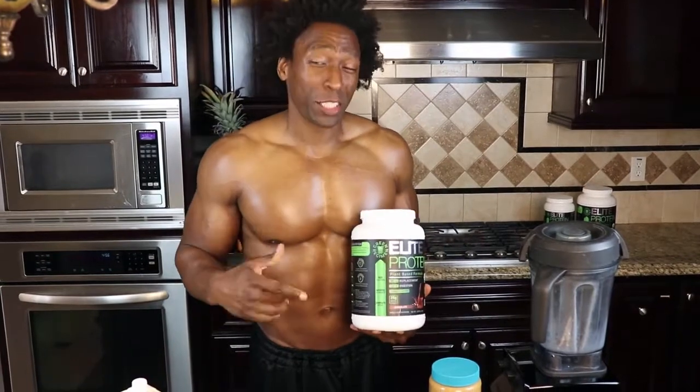What's going on, Elite Fam? This is Tyler, Green Regiment. Today I have a special treat for you because I'm making one of my favorite go-to smoothies, especially when I have a sweet tooth craving. I know a lot of you out there have the same, but we're going to use Elite Protein to help curb that sweet tooth.